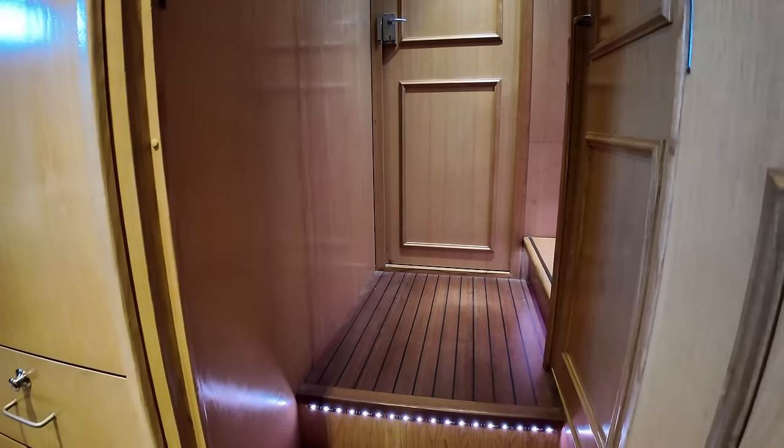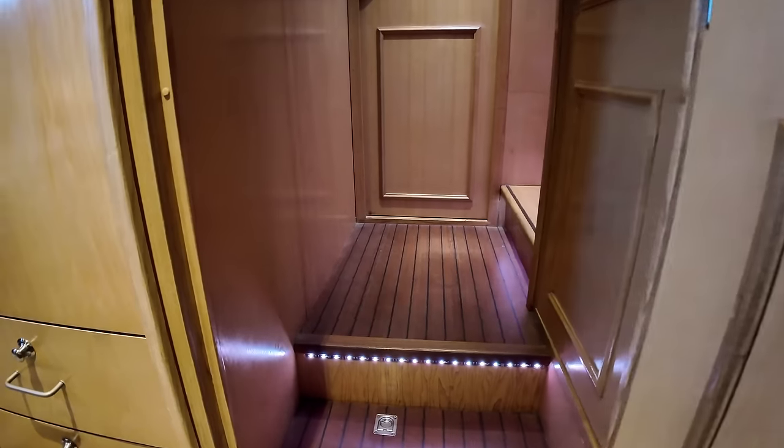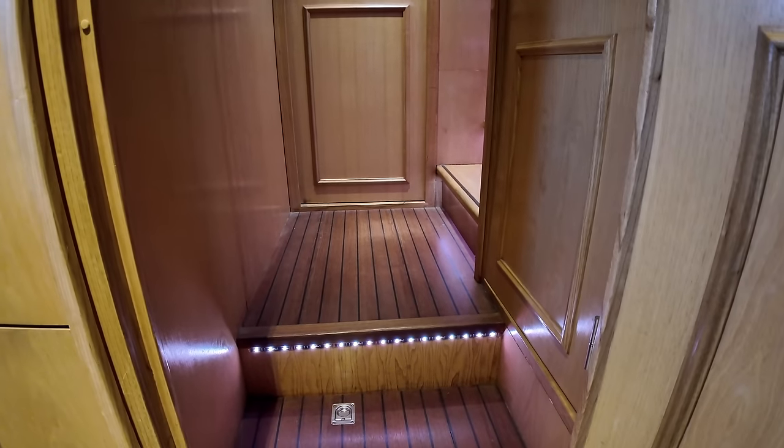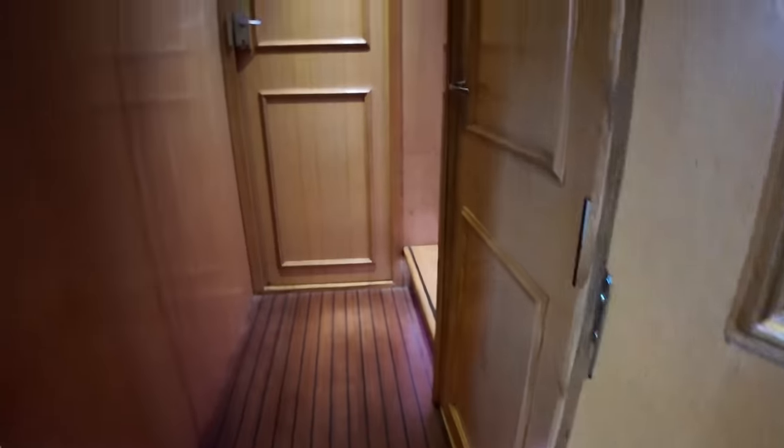The owner has done a really good job — he comes from a mechanical background and is very hands-on. He's fitted a lot of things himself on here, including LED strip lights which give the space a really nice touch.